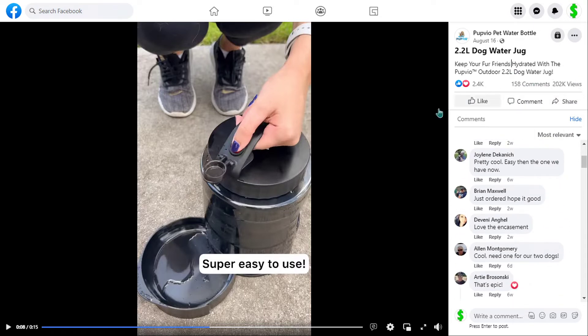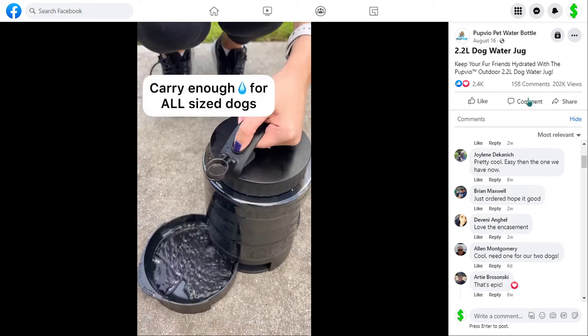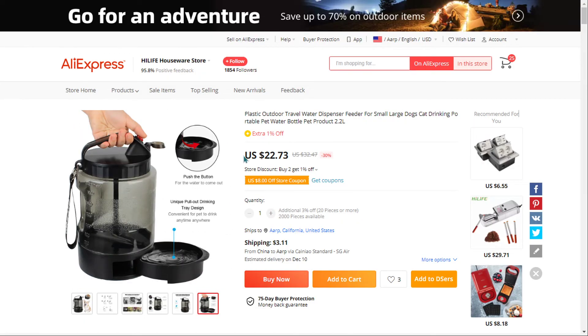The selling price of the outdoor dog water jug is just under $45, whereas the product cost is only $22.73. Shipping will set you back $3.11, so you're looking at a very good profit margin of $19.16. So sell it now.